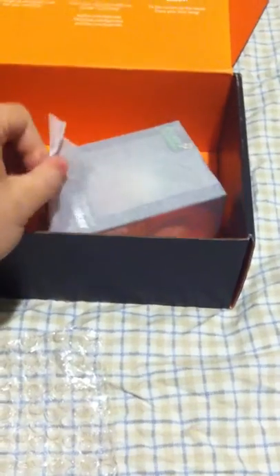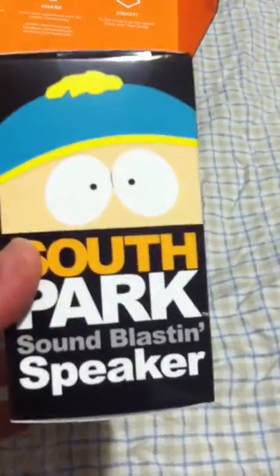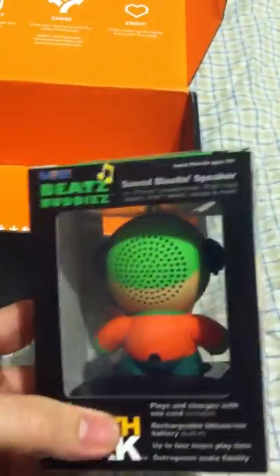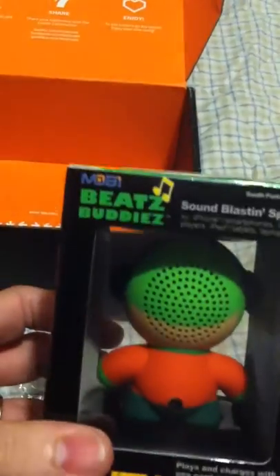The final item is a South Park sound-blasting speaker, and this one's of Kyle. You can plug your iPhone or any MP3 player — basically anything with audio — into his back and it'll play out the back of his head. So that's the Loot Crate for this time, and we'll see what we get next month.